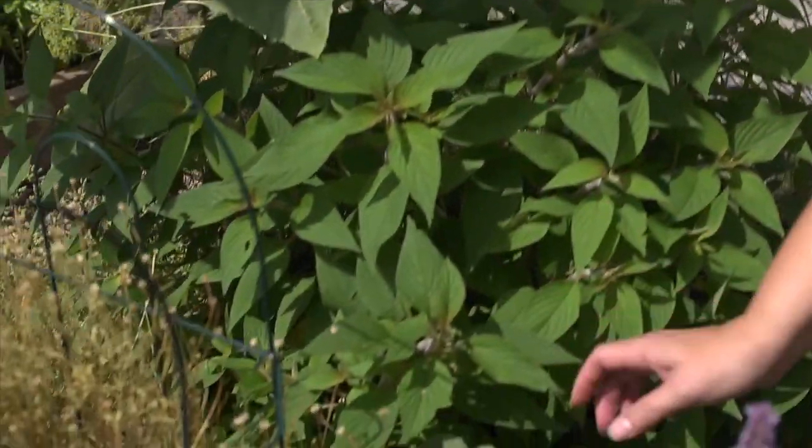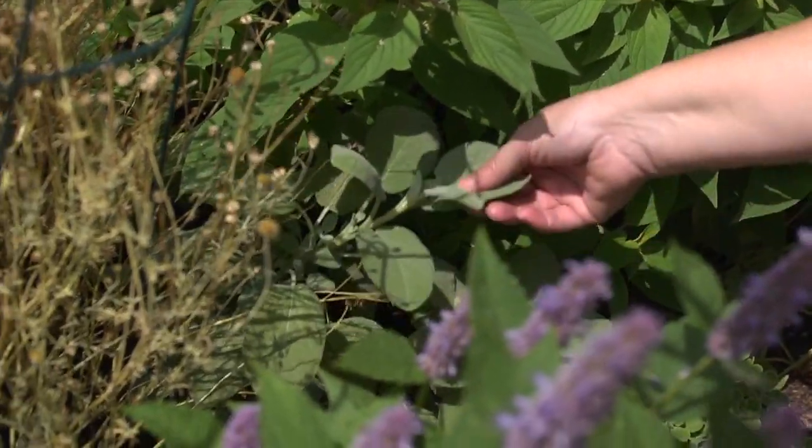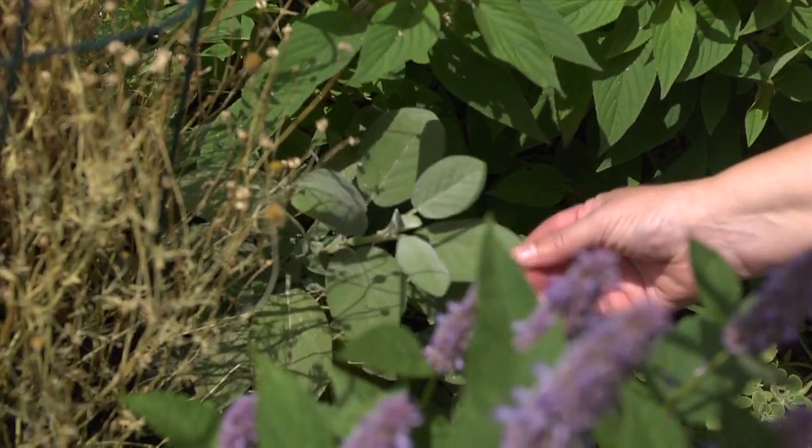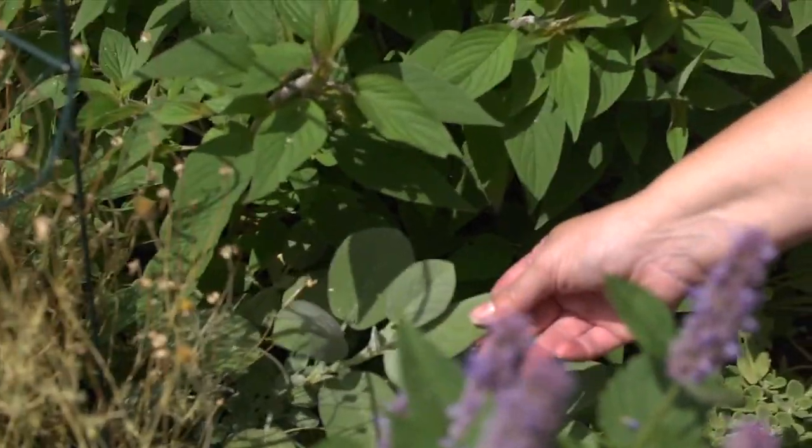We're all familiar with sage at Thanksgiving, right? So you would have a typical garden sage. One plant goes a long way — you'd only use a few leaves when you're cooking your Thanksgiving dinner, so this plant can clearly share.